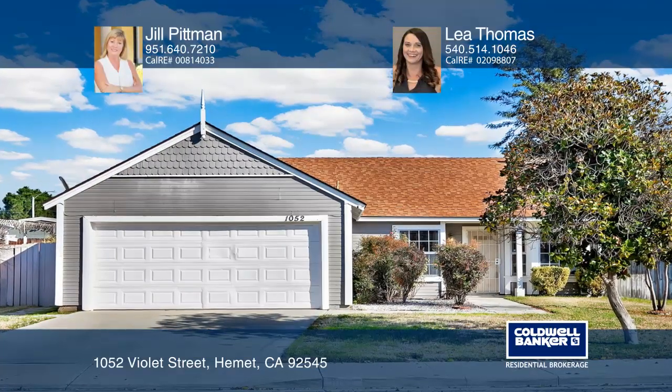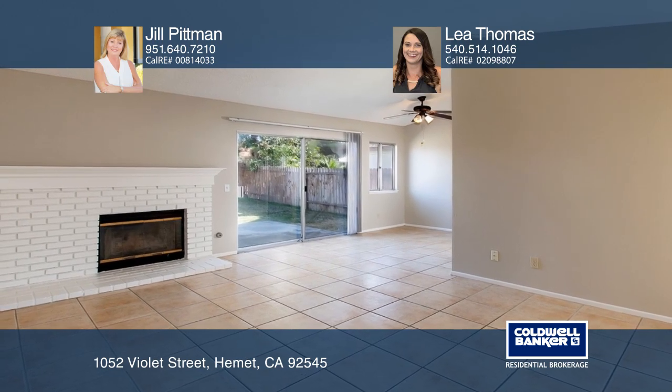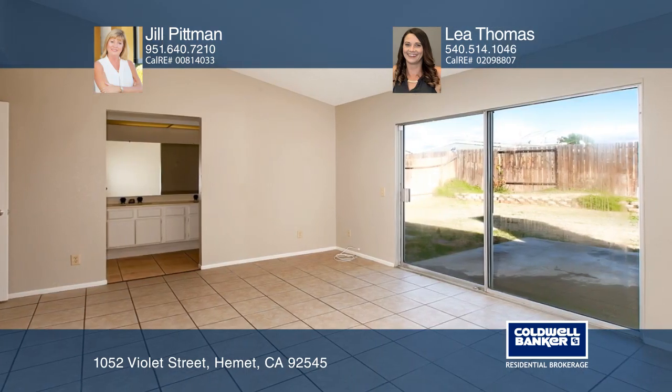This cozy single-story home provides three bedrooms, two baths, and over 1,400 square feet of living space. It's been well maintained and features vaulted ceilings, a brick fireplace, and a breakfast nook with front bay window.